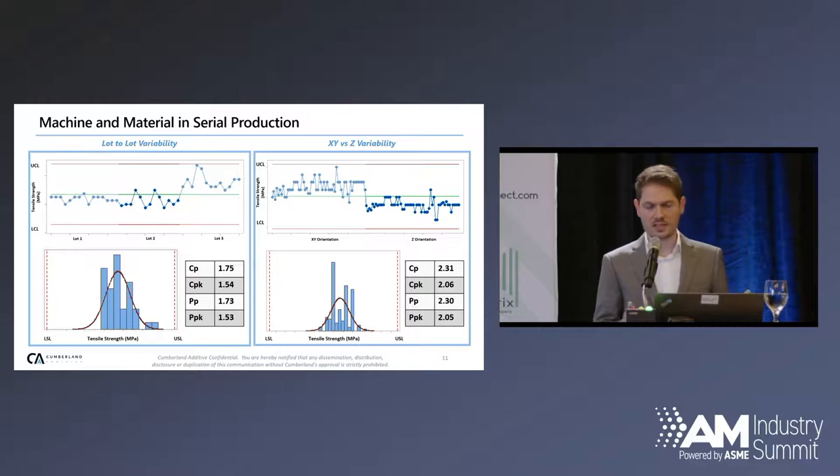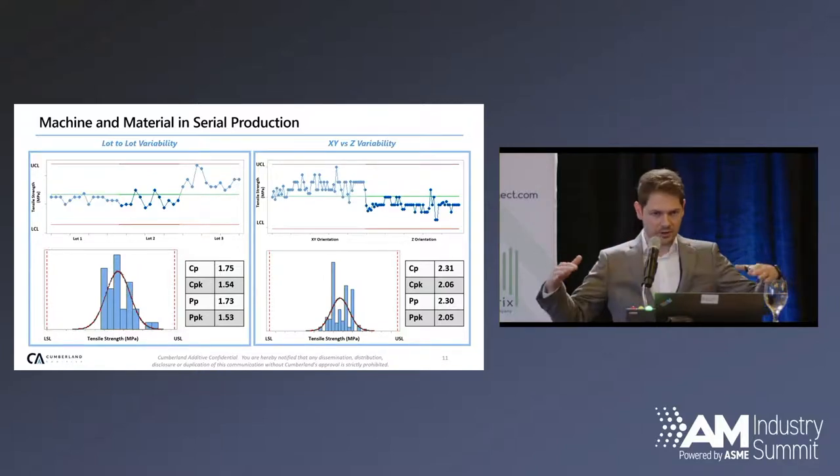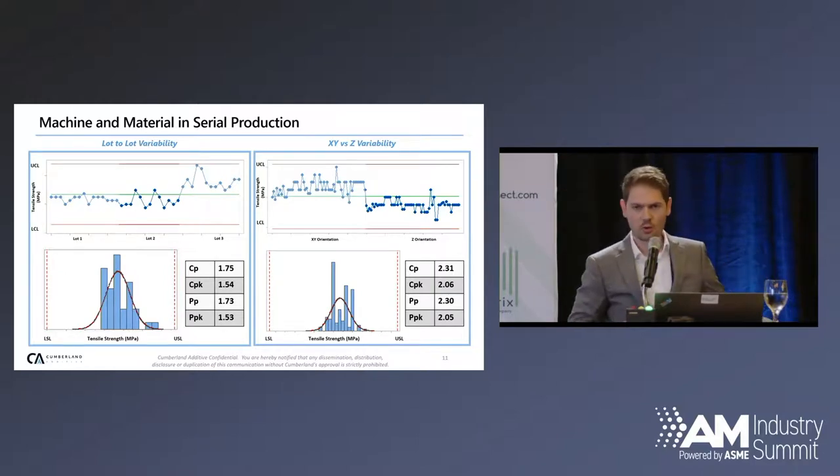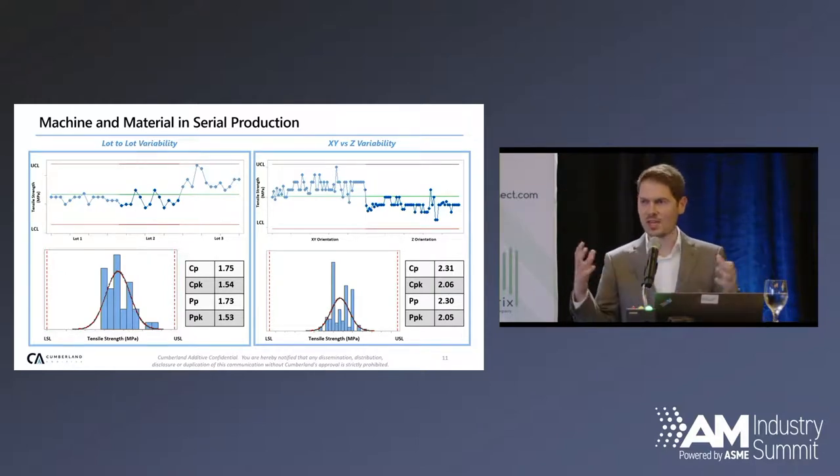Using statistics, you can look at PP, PPK, CP, and CPK — looking at the centeredness of the process, how centered it is within a normal histogram, and then how tight the data is. Do you have a bunch of outliers where you're randomly having something that falls over the upper control limit or under the lower control limit, constantly chasing issues? In this case, these are both decent PPKs and CPKs that you'd roll into production with, but you'd want to continue to improve this in production.